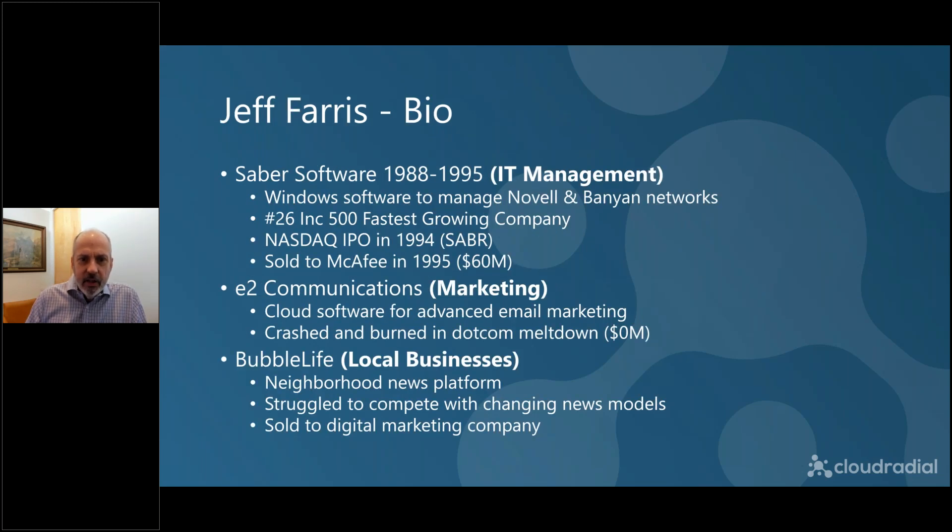A little bit about me before we get started. I've been a serial entrepreneur for a long time, focused on really three things. The first company was back in the Novell and Banyan days — for anybody younger in the audience, you have to go way back pre-MSP, back when MSPs were called VARs or integrators. That company did really well. The next business wasn't so successful but really focused on the marketing aspects. And the last one was focused on local business. What's interesting is you're going to find that we combine all three of these elements in CloudRadial.